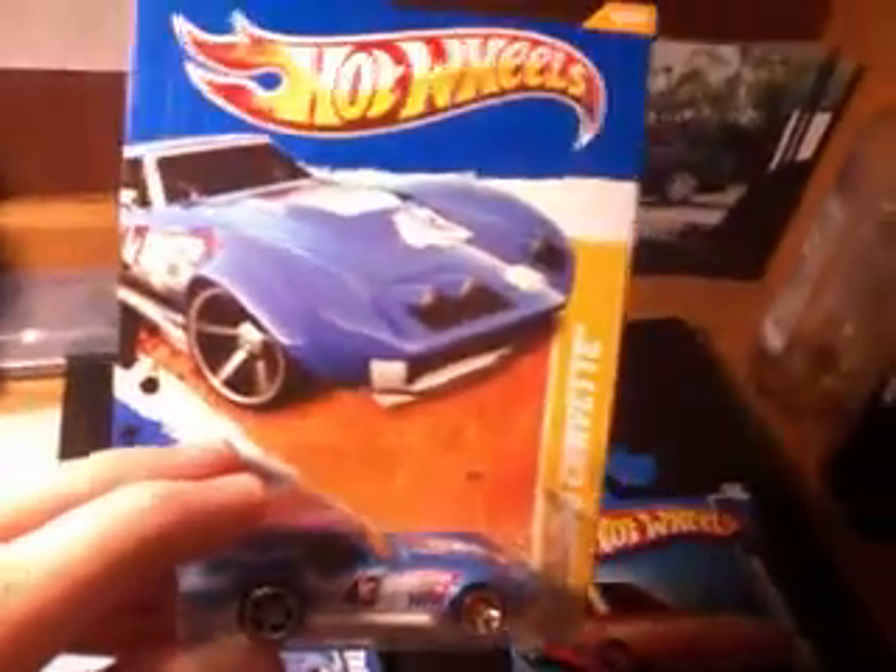And this is the 69 Copo Corvette. This is the 2011 New Models. This one I noticed, if you look on the roof, it actually has a little red dot on the roof. It looks like a paint chip or something. It's red on the roof, so I guess you could consider that an error. I'm not sure what it is - it's inside the packaging.